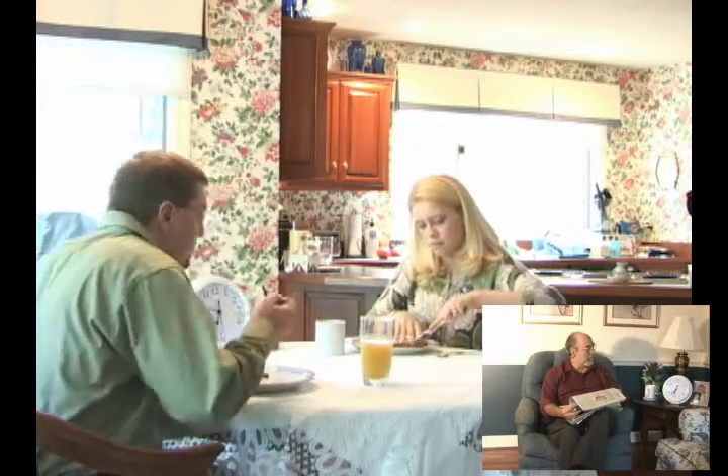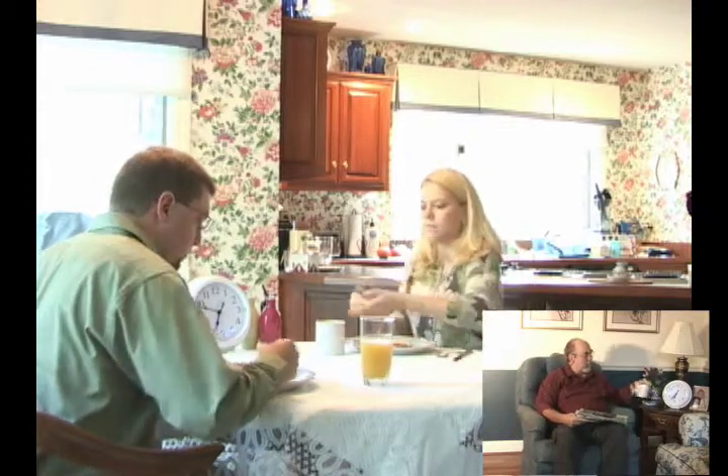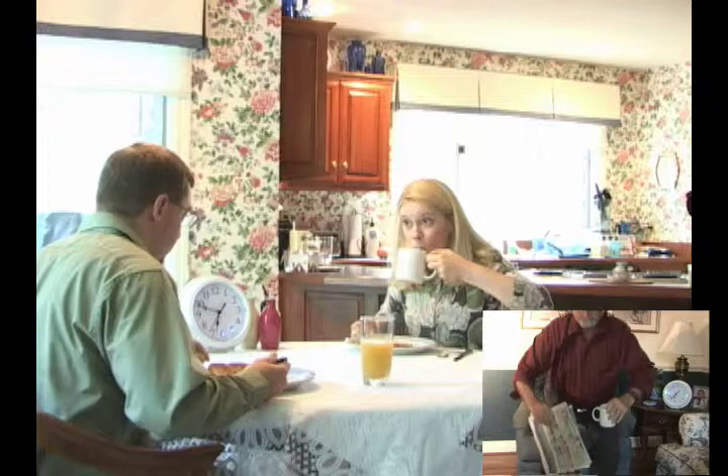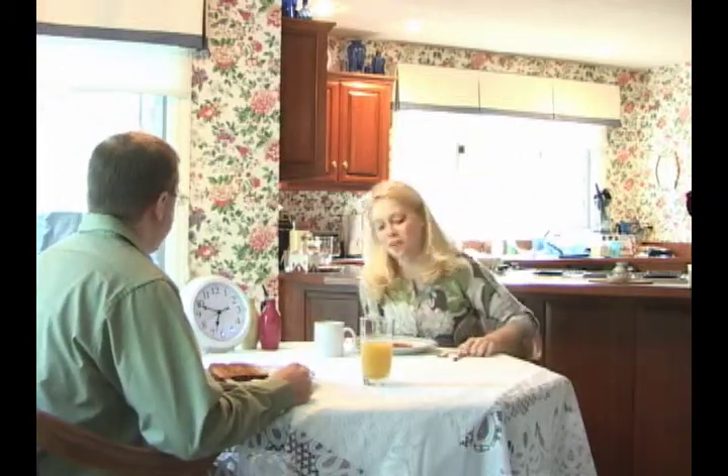Craig sees that his children are at the table. He enjoys being aware of their activities even if he can't be there with them. Meanwhile, his daughter notices his clock activity and says, "Dad must be leaving to meet Charlie now."